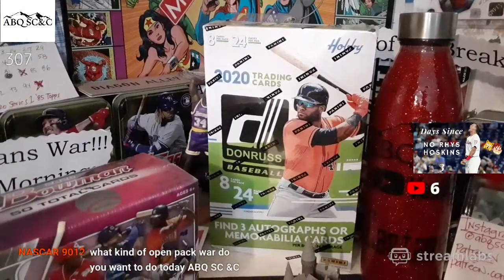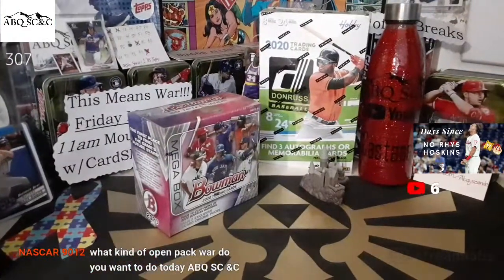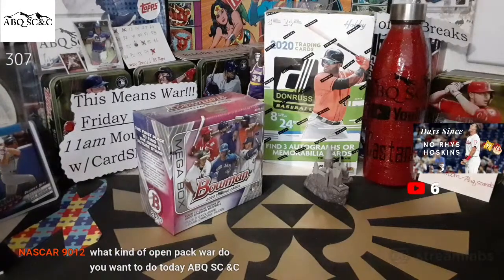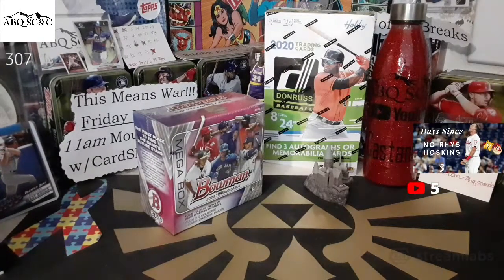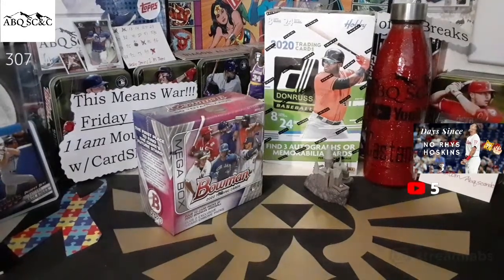Saturday and Sunday night we're going to be opening 2020 Donruss, $3.90 per team, $3.50 for shipping. I'm going to open the same thing I opened last week, so it's up to you what you want to do — or whenever we did it last — that's what I'll be opening.